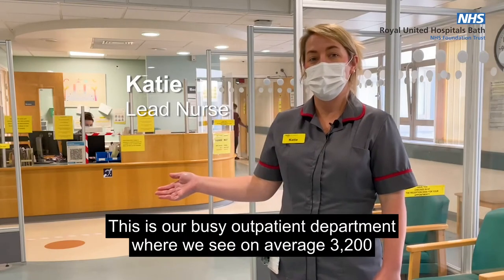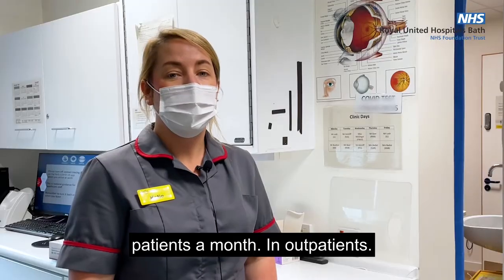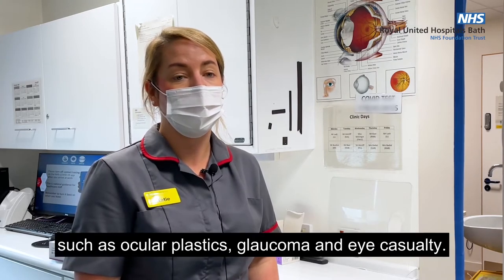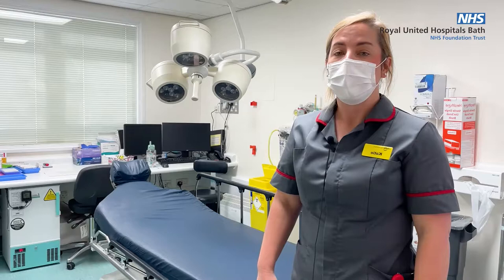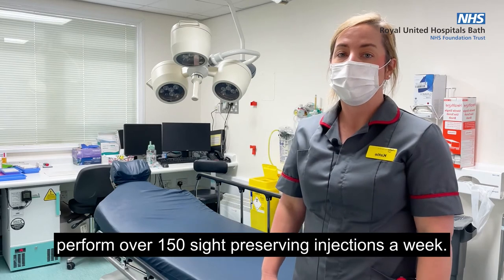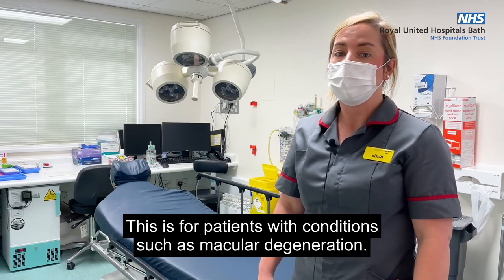This is our busy outpatient department where we see on average 3,200 patients a month. In outpatients, I'm busy developing lots of different roles for nurse-led clinics in specialities such as ocular plastics, glaucoma and eye casualty. An example of nurse-led clinics is our nurse-led injecting room where nurses perform over 150 sight-preserving injections a week, for patients with conditions such as macular degeneration.